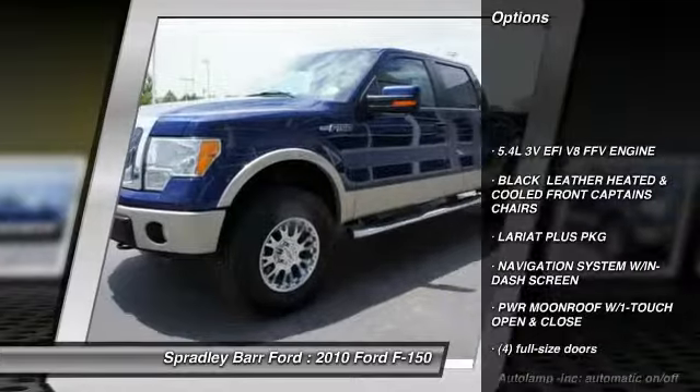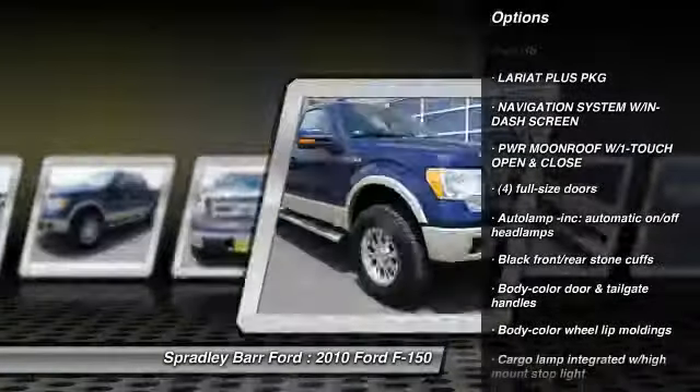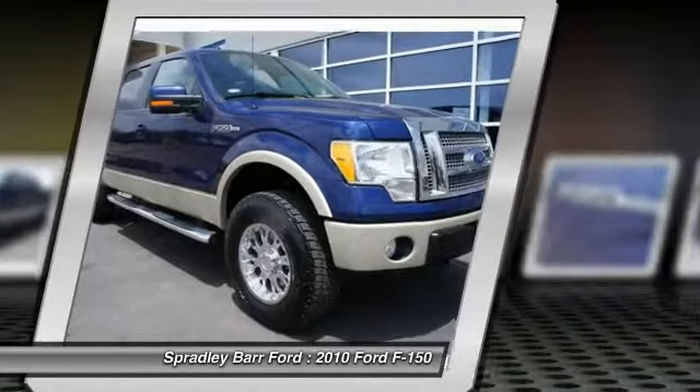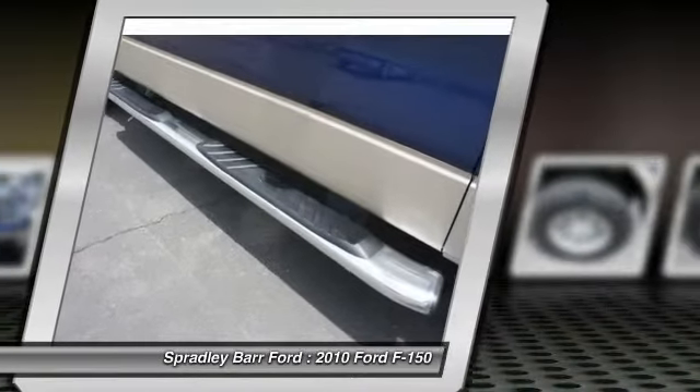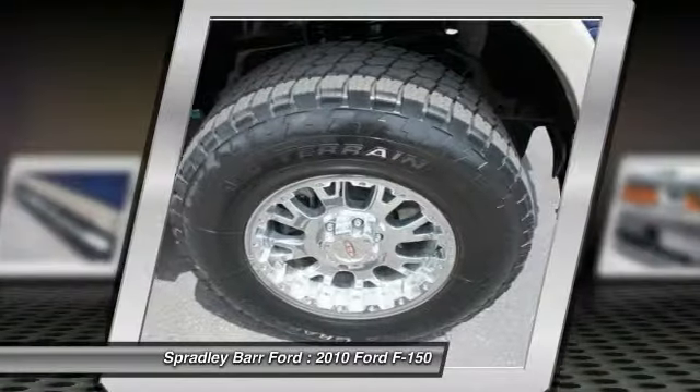Four-wheel drive, navigation system, two-ton jack, cruise control, power windows, fog lamps, secure lock anti-theft ignition, VATS, power moonroof, cargo area light, outside temperature gauge.